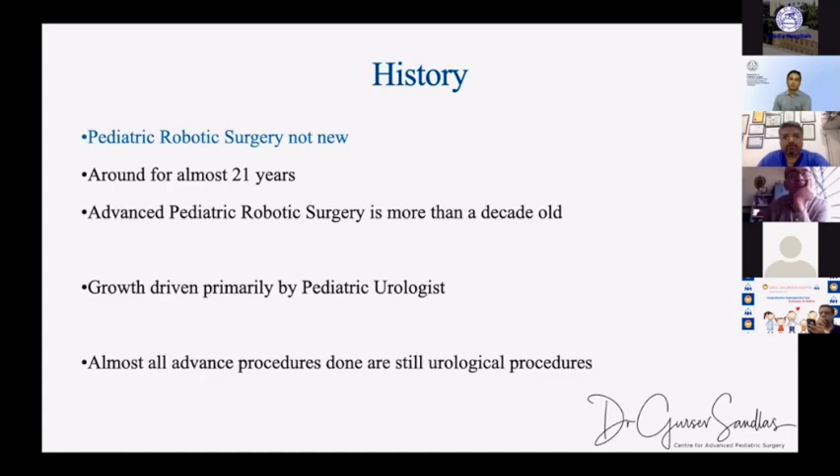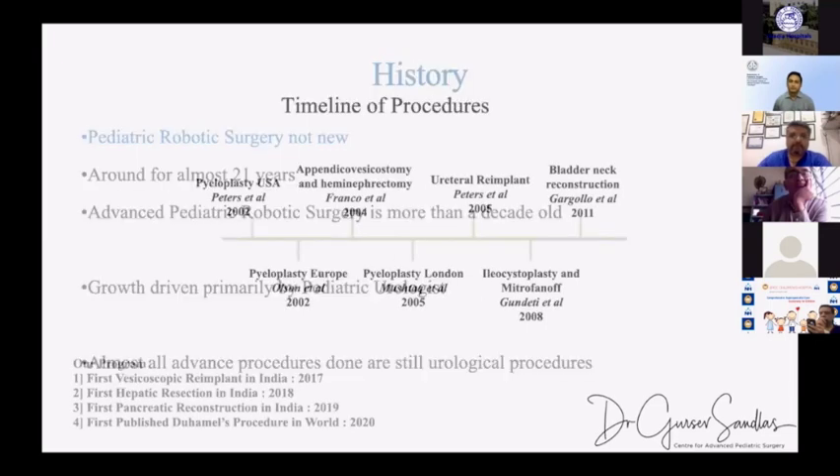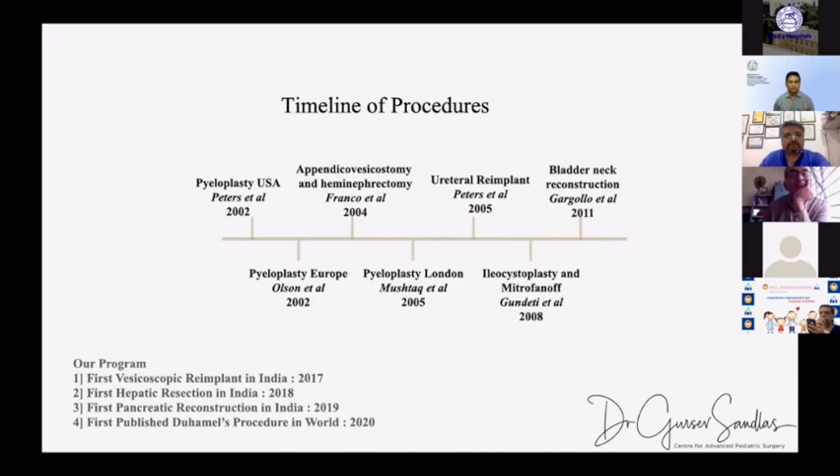Advanced robotic surgery has been more than a decade old, even in our country. The growth has been primarily driven by pediatric urologists in the US, Europe, and in the initial years in India as well. Even today, most of the advanced procedures done are urological, though we are now exploring hepatobiliary and other reconstructions. The most common procedures are pyeloplasties and ureteric reimplants — both intravesical and extravesical — followed by choledochal cyst as probably the third most common.